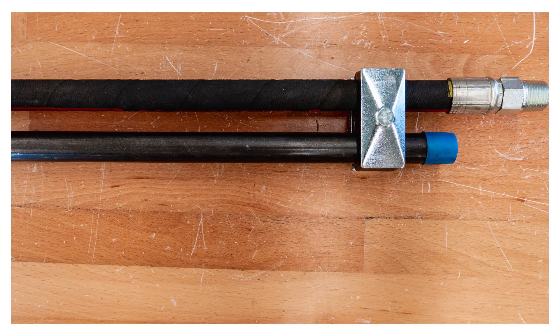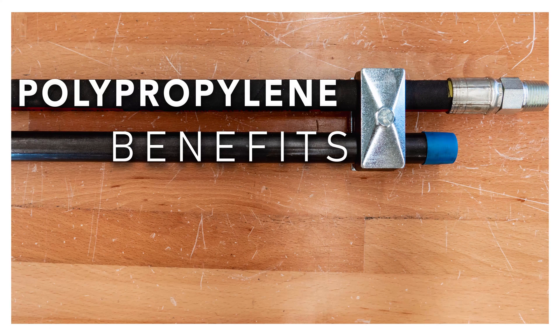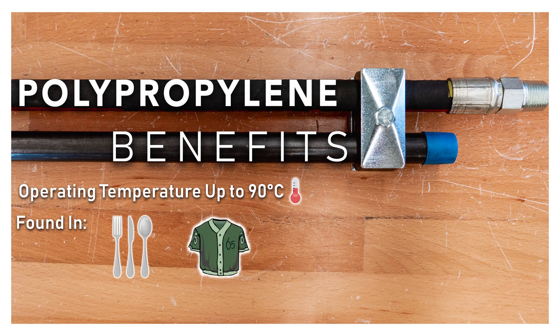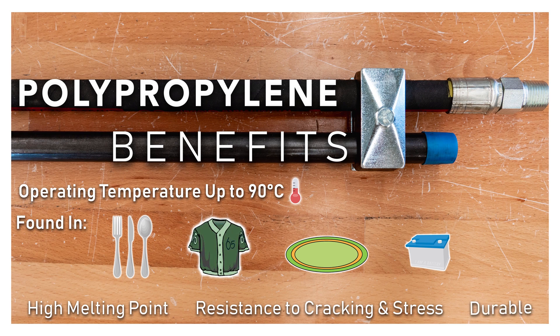Here at Greggs, we carry the polypropylene clamps, which have a continuous operating temperature of up to 90 degrees Celsius. That means that even if your clamps are installed in an environment that is constantly at 90 degrees Celsius, they can handle the heat. Polypropylene is a versatile plastic that can be found in the utensils in your kitchen, the athletic apparel at the back of your closet, your family room area rug, and even your car batteries. Some of the benefits of polypropylene include a high melting point, resistance to cracking and stress, and durability.